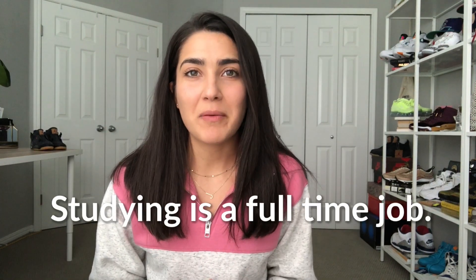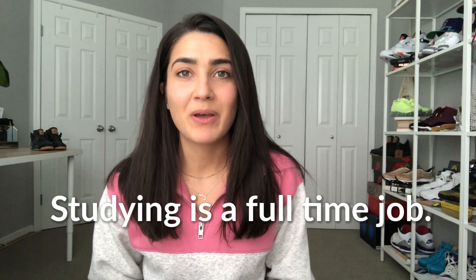I studied for about seven weeks and treated it like a full-time job — studying from 9 a.m. to 6 p.m. almost every day, six days a week. I took a good lunch break and a couple of breaks in between, and I really didn't have a social life during that time. It's important to remember that you cannot afford to have FOMO right now. The goal is to take this exam once, so you've got to give it your all. You get out of this what you put into it, so practice, practice, practice. Good luck, you guys!